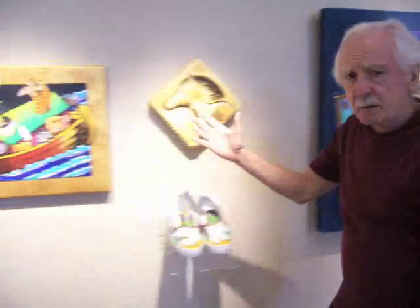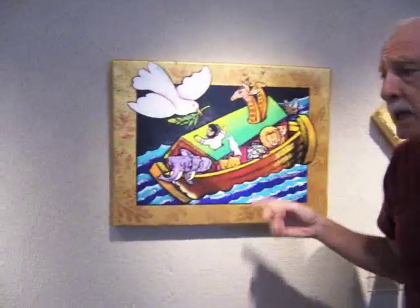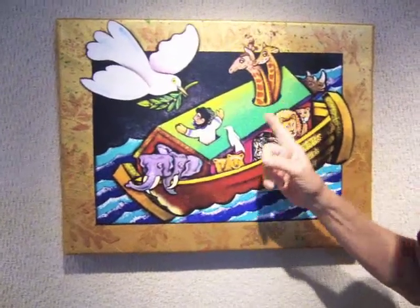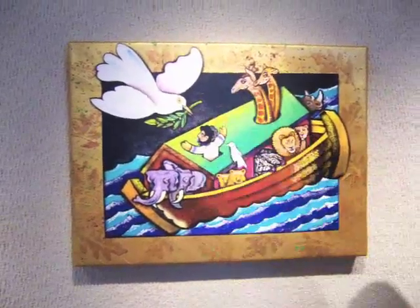A lot of the stories come from traditional legends, but more importantly in this case, the Bible. Here we have the dove being introduced to Noah, saying that good times and more peaceful times are coming — the flood's going to go away — and here's the dove coming to Noah holding an olive branch.